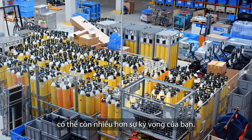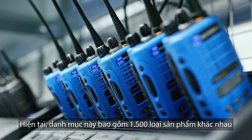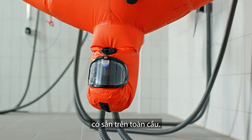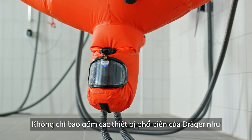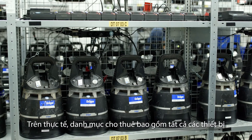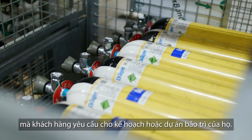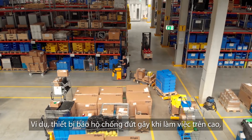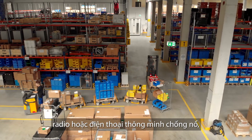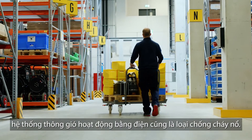Our rental portfolio is perhaps larger than you might expect. Currently it includes 1,500 different product types, which amounts to around 200,000 rental equipment items available all around the globe. It's not just well-known Dräger equipment like gas detection or personal protection — it's about every single bit and piece our customers require for their planned maintenance projects. For example, fall protection for working at heights, explosion-proof radios or smartphones, and electrically operated ventilation systems, also explosion-proofed.